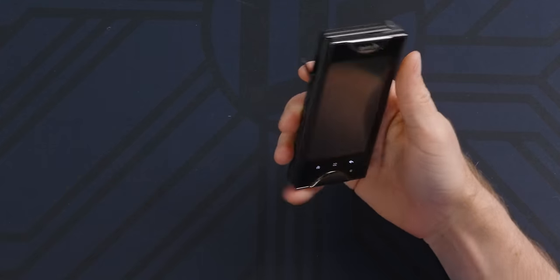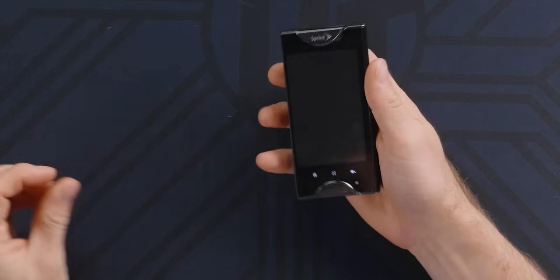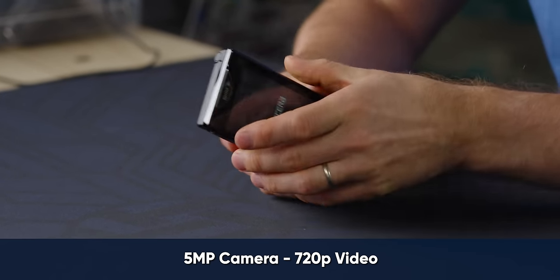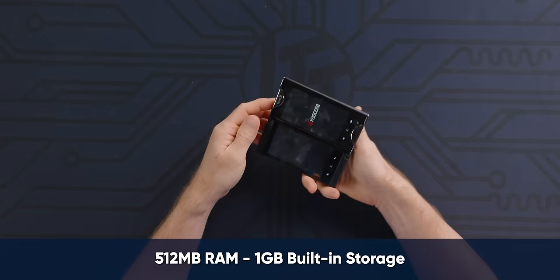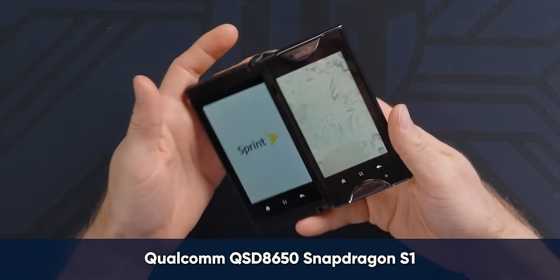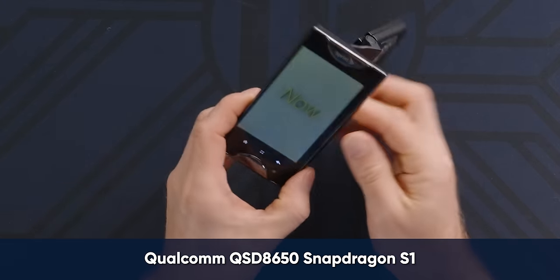We paid $58 for this phone. It's Android, so it's not that old. It has a built-in camera — apparently five megapixels recording 720p video. It's got 512 megabytes of RAM, a gig of storage, and uses a Snapdragon S1.